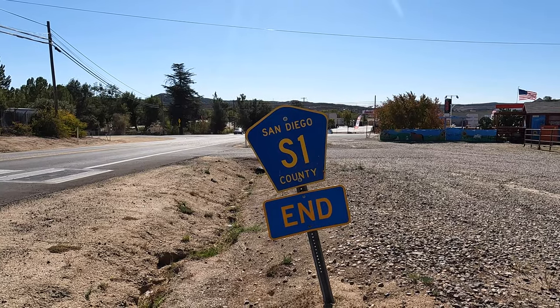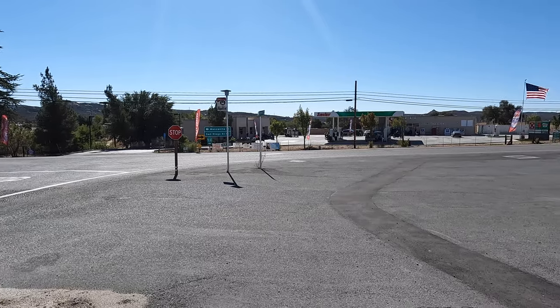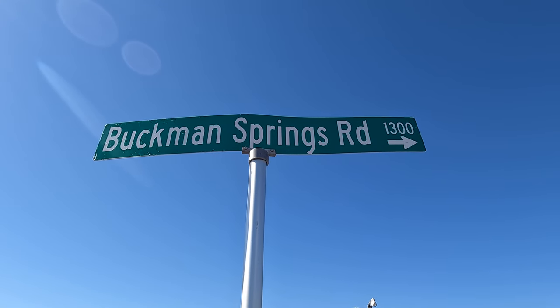The S1 begins in the south at the intersection of Buckman Springs Road and State Route 94. It is here where you will find the only gas stations along the route, as well as a Circle K and a Subway. The southern section of the highway follows Buckman Springs Road until it reaches Historic Highway 80.